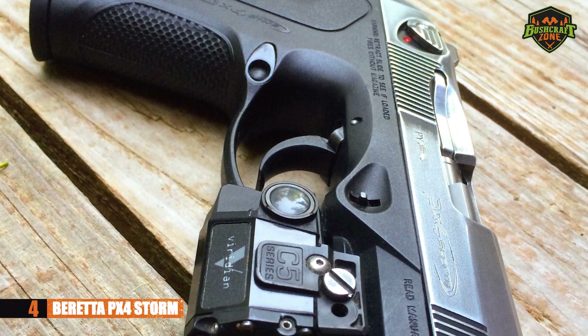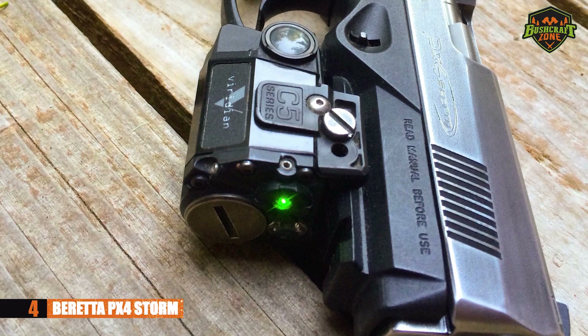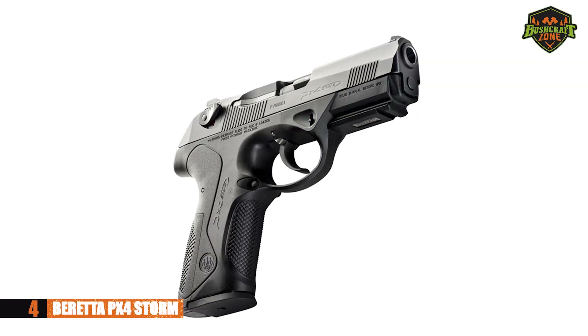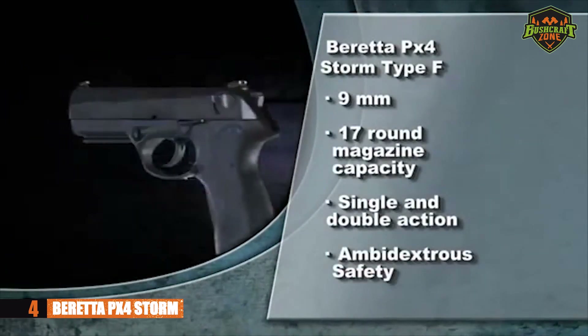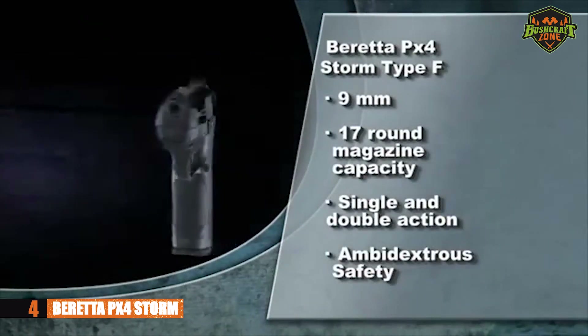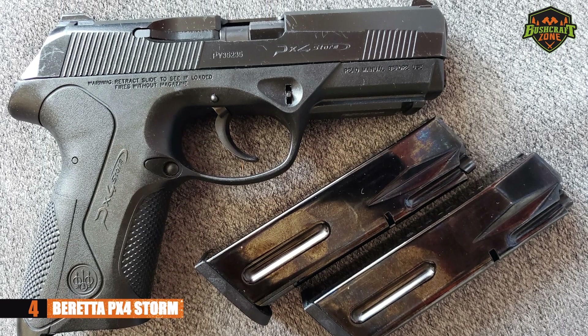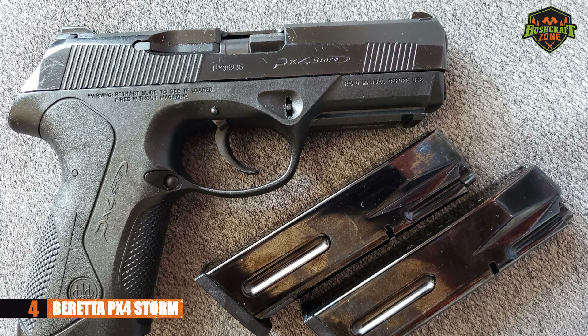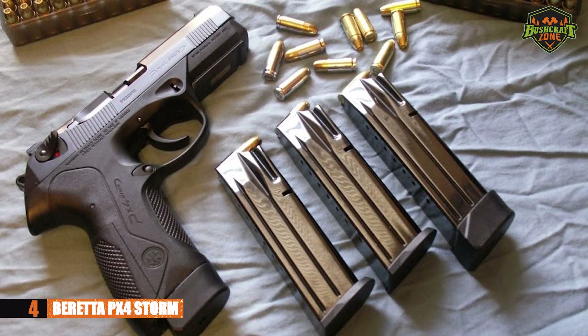Next, we'll be taking a look at the Beretta PX4 Storm. It has a full-sized model, but also compact and subcompact variants. The specs here are based on the full-sized model. It has different capacities depending on the rounds you use — for 9mm rounds, the capacity is 17 plus 1, and for .45 ACP rounds, it's 10 plus 1.